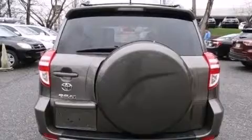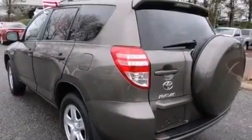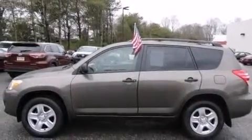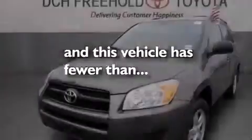Air conditioning, cruise control, full power accessories, side impact airbags, three-point seat belts for all seating positions, rear seat child-proof door locks, a collapsible steering column, a rear window defroster, active front headrests, and this vehicle has less than 39,000 miles.